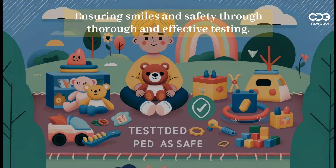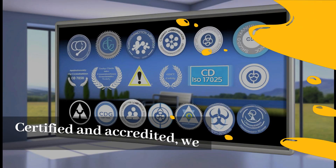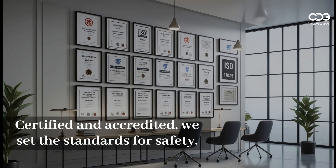Ensuring smiles and safety through thorough and effective testing. Certified and accredited, we set the standards for safety.